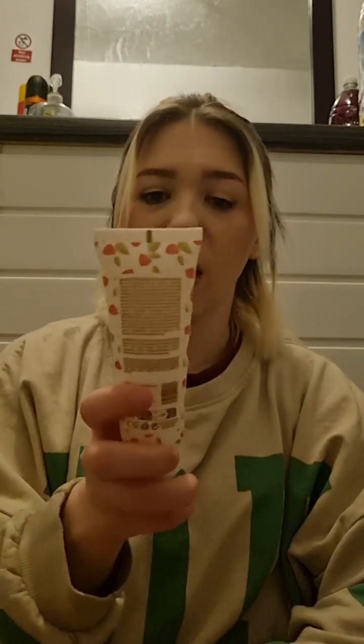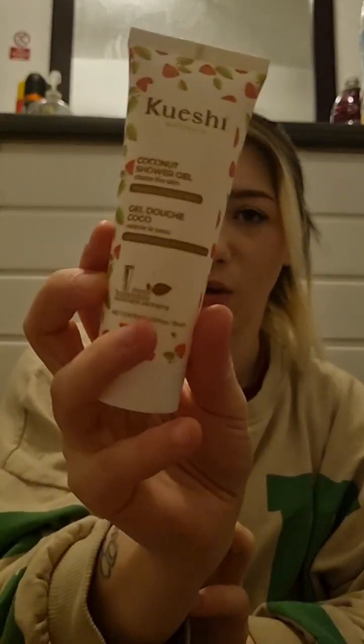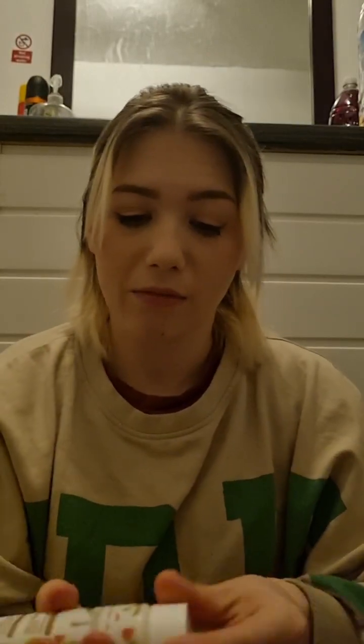Next up is the Kueshi coconut shower gel. At first I thought it had little strawberries on the packaging, but yeah, this is coconut shower gel. It actually really does smell like coconut — really strongly. This spring and summer I'm going to smell really tropical.